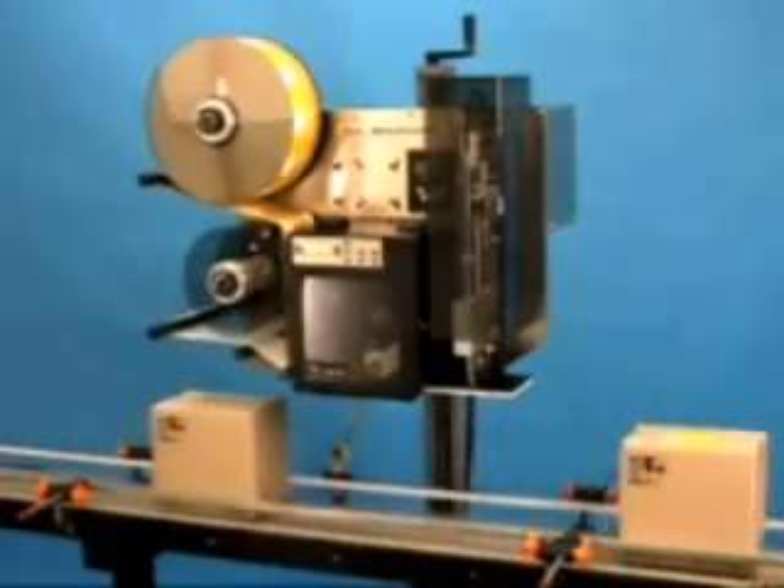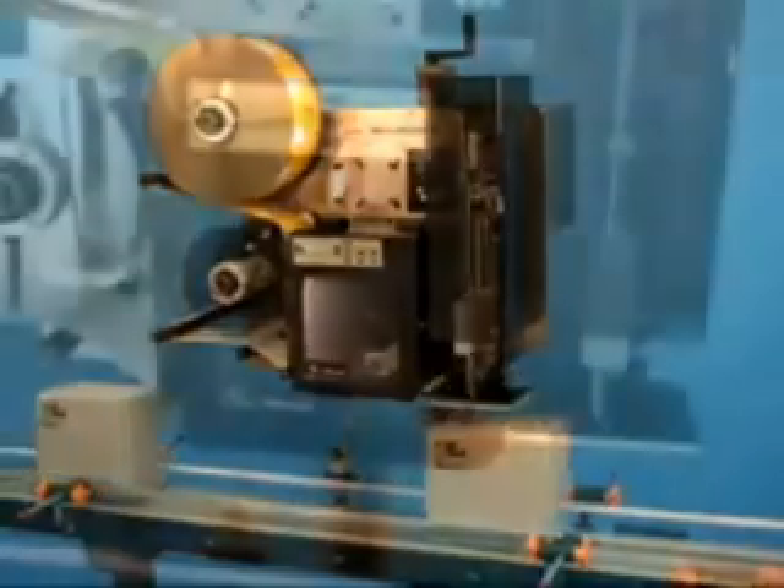Designed and engineered exclusively by Weber, the system offers a selection of on-demand print engines that deliver labels with high-resolution text, barcodes, and graphic images at speeds up to 12 inches per second.